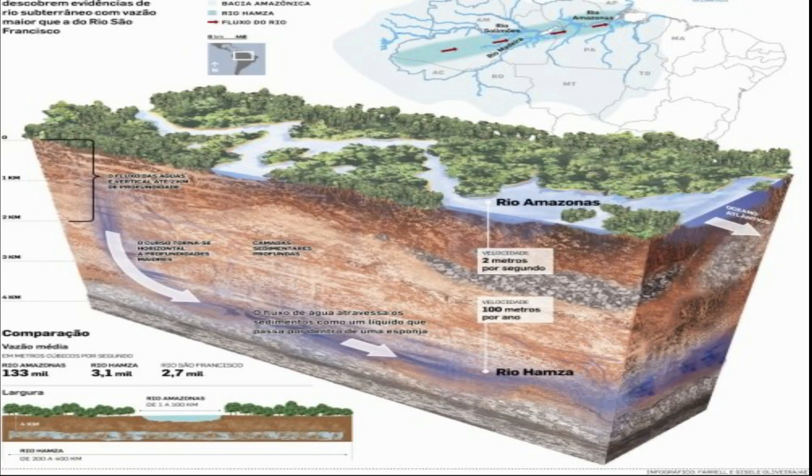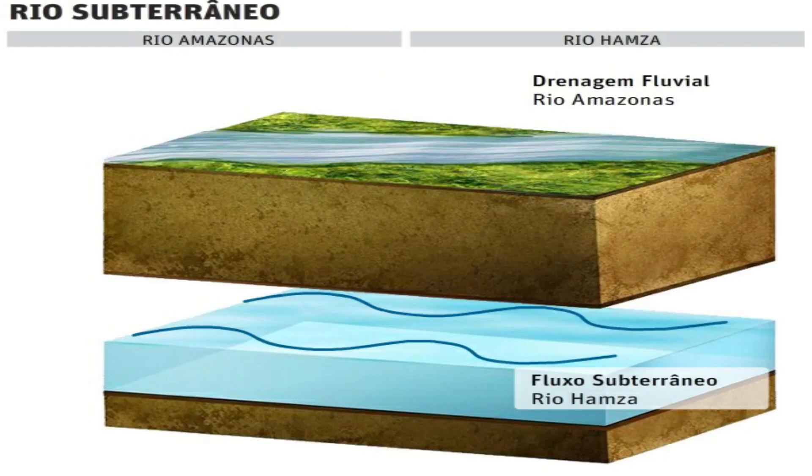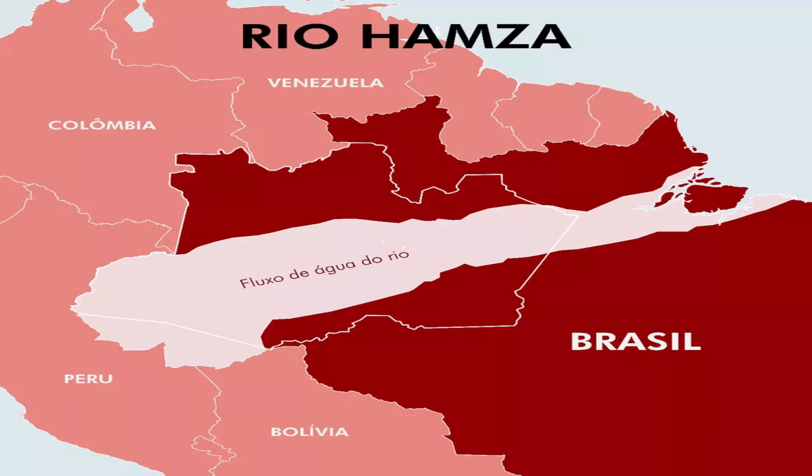The discovery was made after analyzing 241 deactivated oil wells drilled by Petrobras between 1970 and 1980. The team, which included Elizabeth Tavares Pimentel from the Federal University of Amazonas, identified a large movement of water 4,000 meters below the surface, flowing from west to east over the Solimões, Amazonas, and Marajó River basins and into the depths of the Atlantic Ocean, approximately at the mouth of the Amazon River.